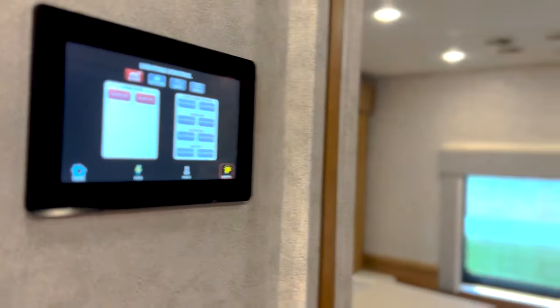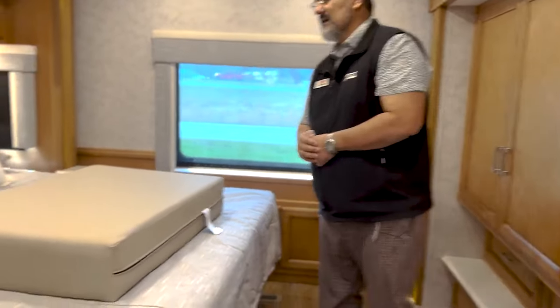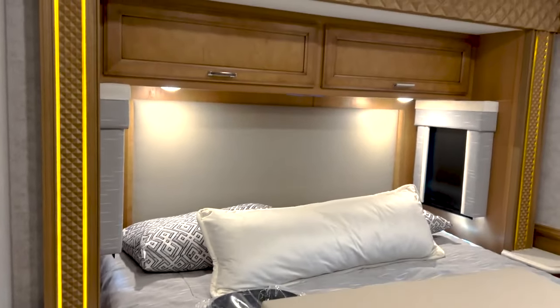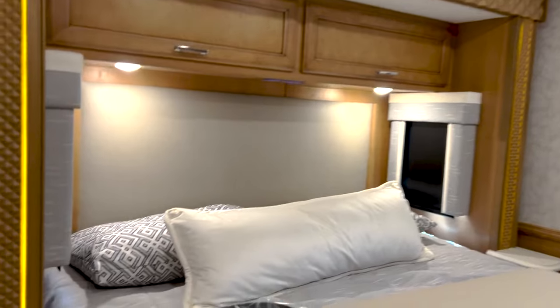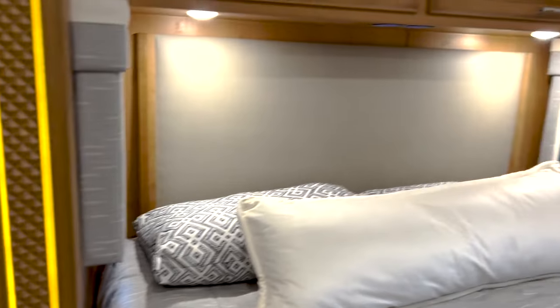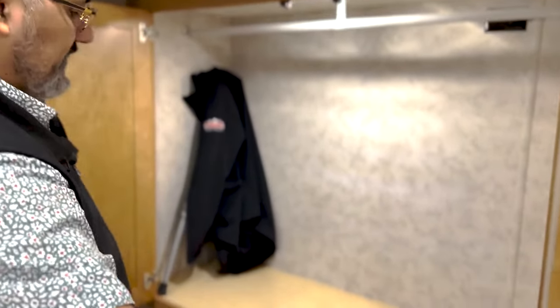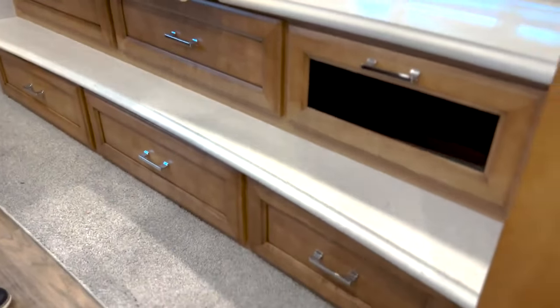Coming into the rear bedroom — lots of extra nice space. Huge king bed. I love the accent lighting you're seeing here on both sides of the bed. You've got 110-volt plug-ins with a couple of USB ports on both sides, and I do like the fact that you get windows on either side of the bed for cross ventilation. At the foot of the bed you do have a really nice big closet space, an outlet up there, a generous amount of drawer space below, and a beautiful Samsung TV.